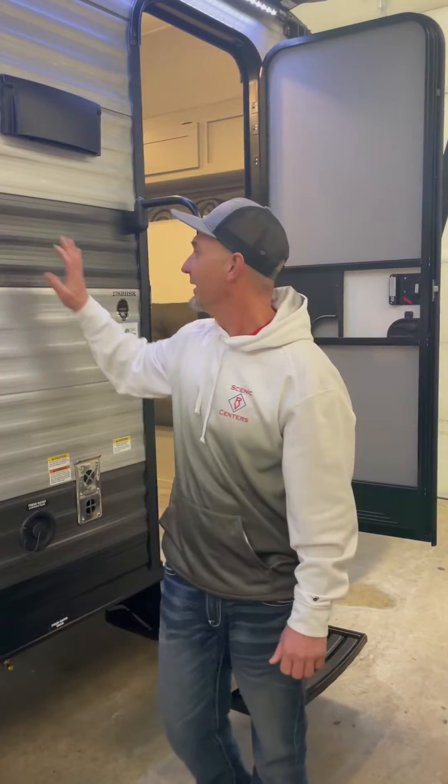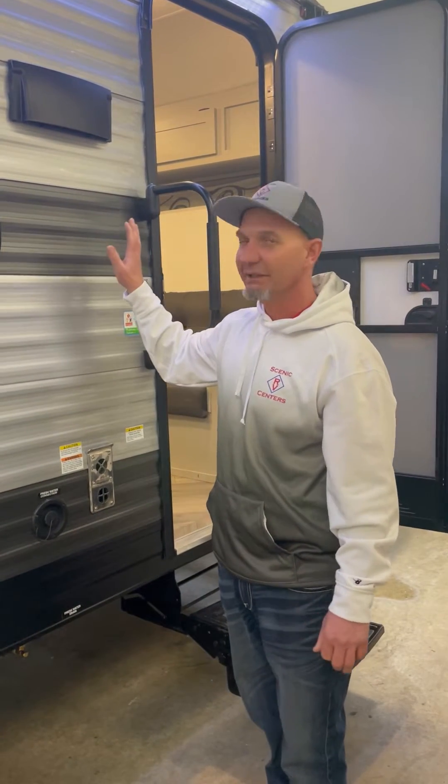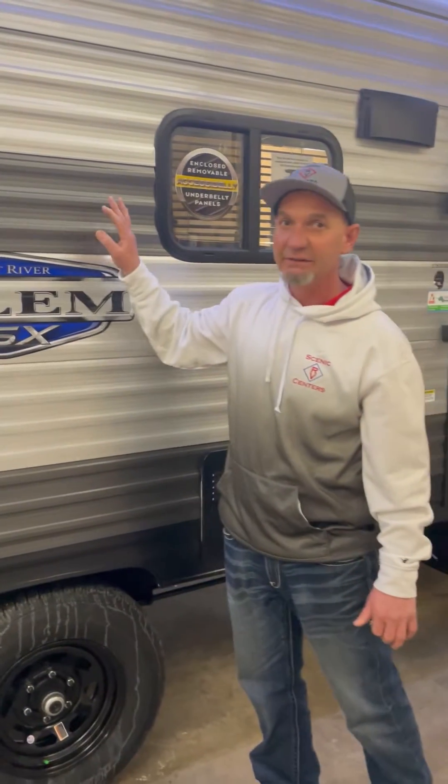Good morning, Rick Ravenscroft at Scenic RV in Baraboo. This is going to be my Forest River Salem FSX model, the 178BHSK. I do have a few of them that are going to be in fiberglass as well. This one happens to be in stick and tin.